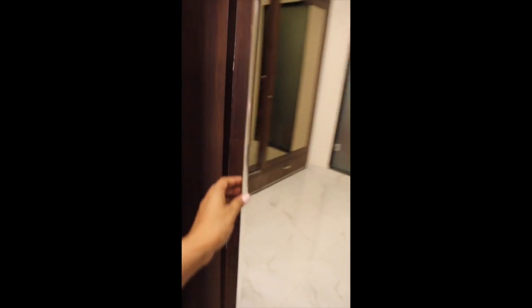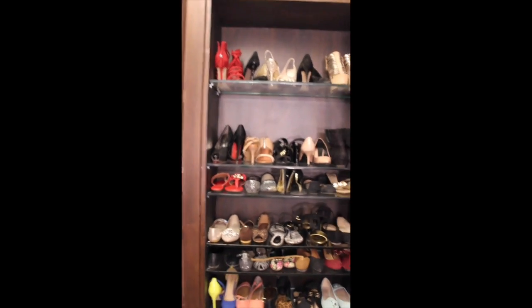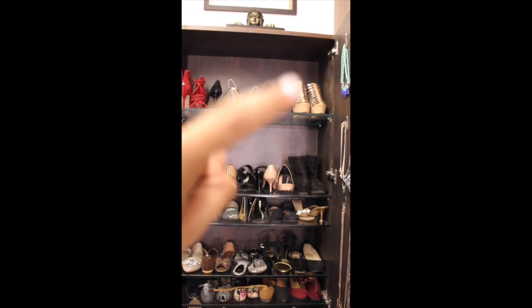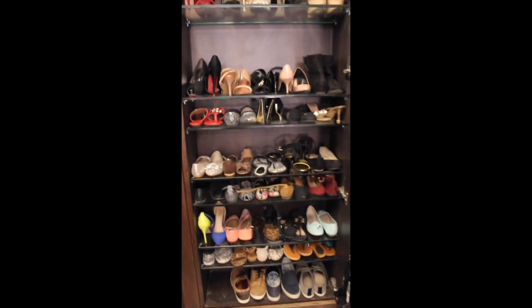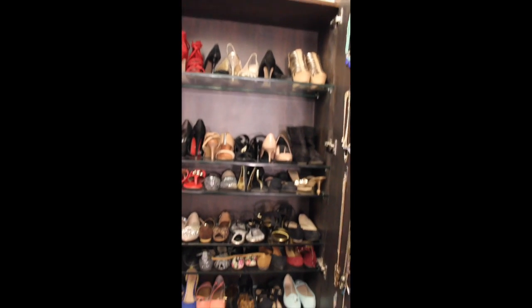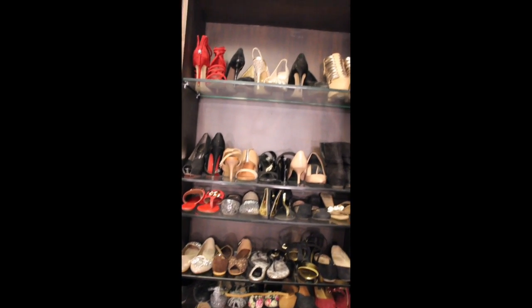So this is my shoe closet. Those are my wedding shoes, and these are all my shoes. If you guys want to check out my shoe collection, you can go and see the description box — I'll put the link in there.